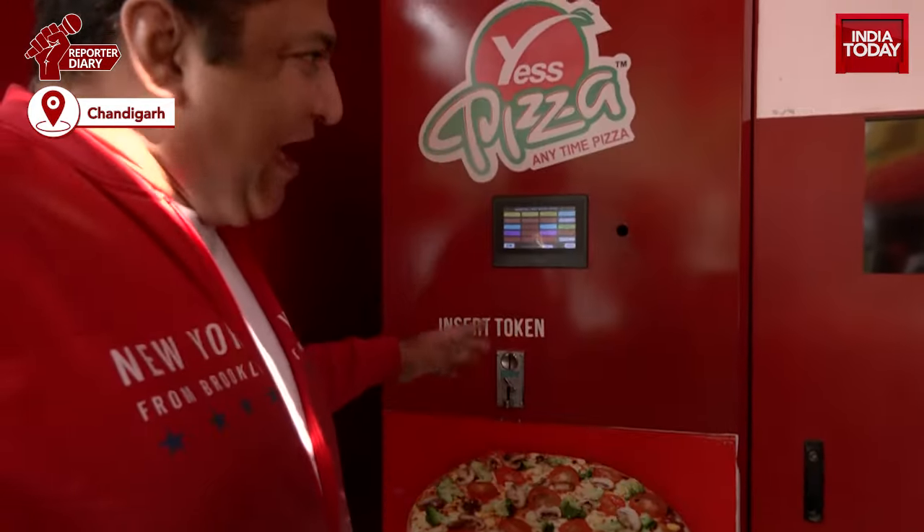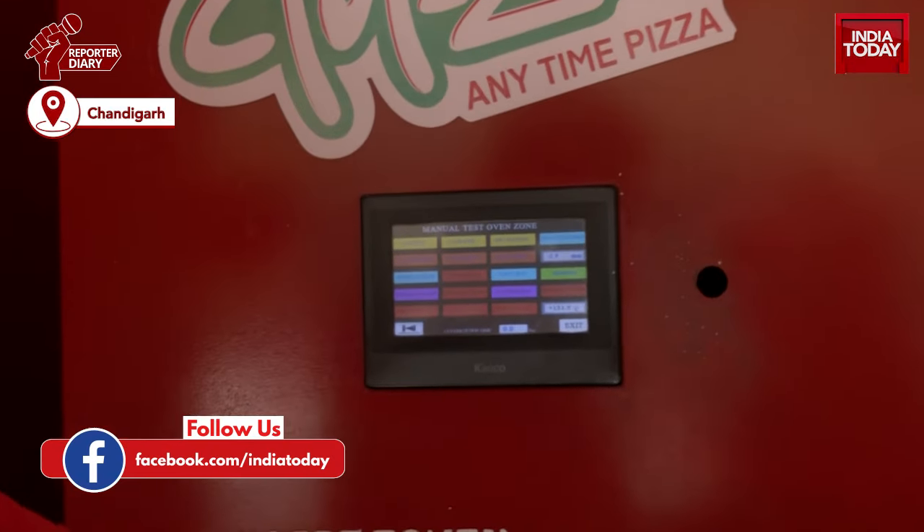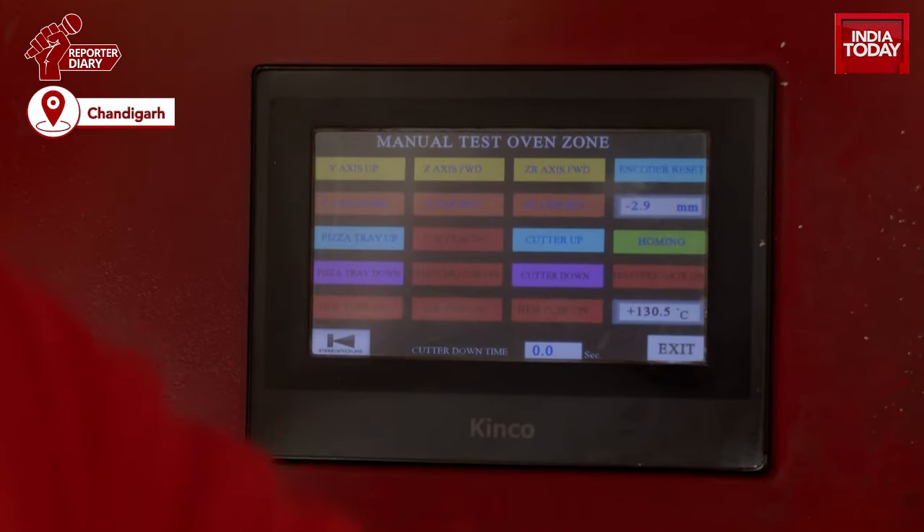It's basically based on a robotic functional mechanism. When you visit a bank ATM, you have an interface — here is your interface, it is similar to that. You just insert the token and you can select the pizzas from the monitor or from the seven buttons shown over there. Once you select the pizza, a robotic arm inside the machine gets activated, picks up the selected pizza, and brings it to the oven on your right hand side. Automatic sensors tell the robotic hand when the pizza is fully ready, and then it picks up the ready-to-eat pizza and serves it in the serving tray.